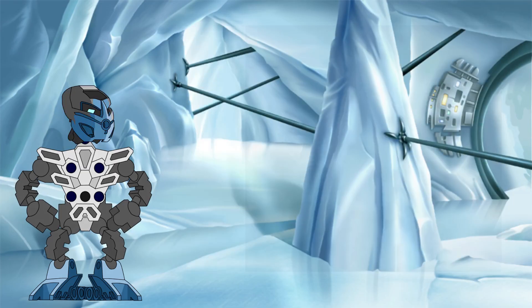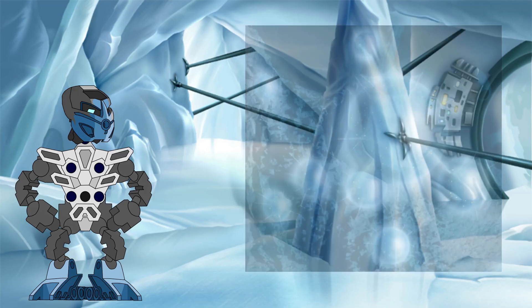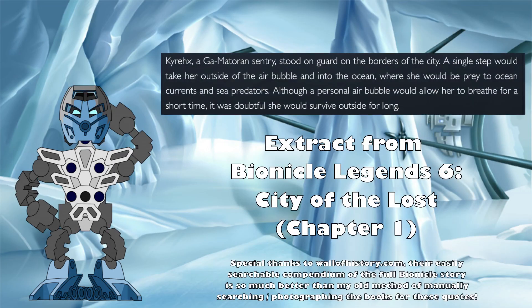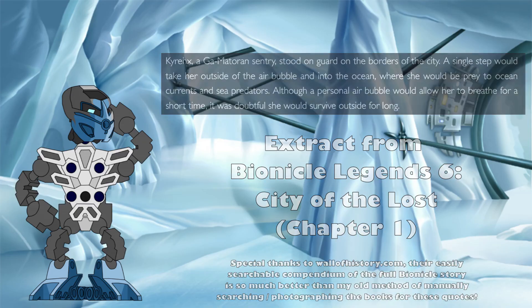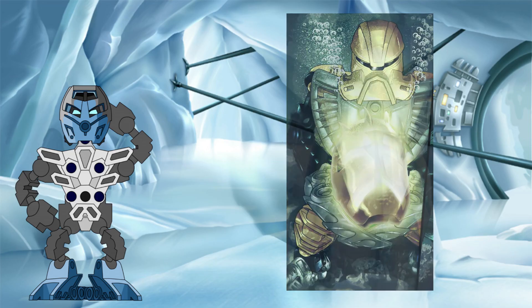Being air breathers themselves, the Matoran needed to constantly replenish these air bubbles around the buildings of Mari Nui to keep it habitable, and they even found a way to keep air bubbles around their own bodies to allow breathing beyond the confines of Mari Nui itself, although this was somewhat time-limited due to the smaller nature of these personal air bubbles. It is these personalised air bubbles that we will be concentrating on in this edition of the Knowledge Tower, alongside the surprising real-world science that can explain how they work.